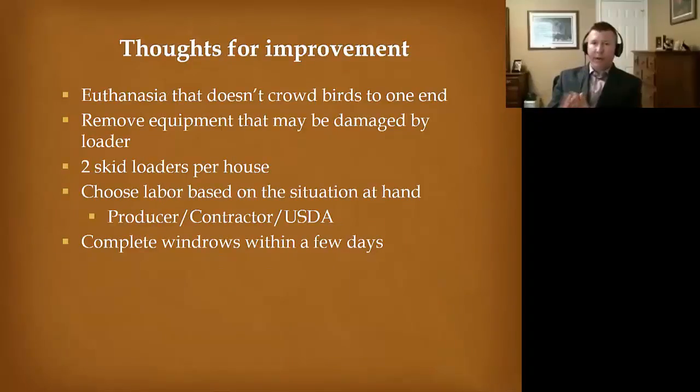Thoughts for improvement: I'd like for us to think about other ways to euthanize the birds that doesn't crowd them to one end — perhaps euthanizing them in the center of the house so we can access it from both sides. Having them all at one end makes it very challenging for the crew forming the windrows. We also need to get equipment out of the house either during or after euthanasia — it just gets in the way and gets damaged.